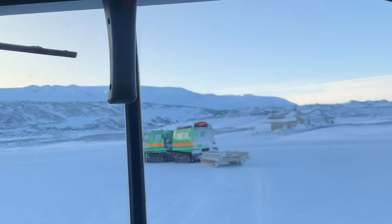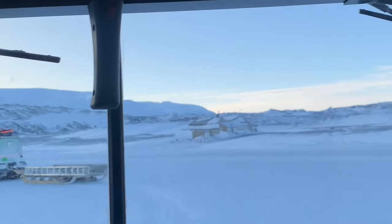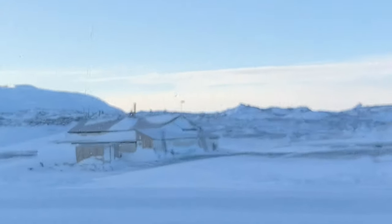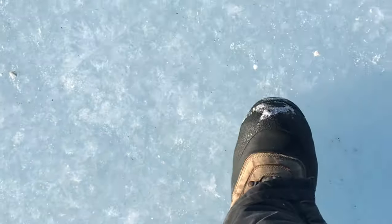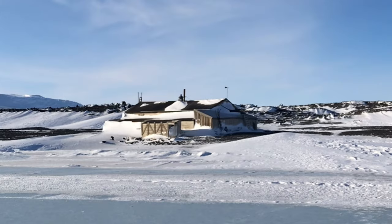The hut was built in 1911 as part of the British Antarctic expedition of 1910 to 1913. We parked up on the frozen ocean and then walked across the sea ice to get to the front of the hut. And here it is.